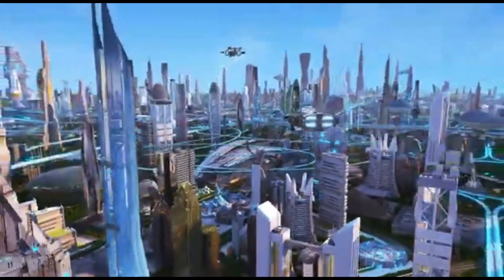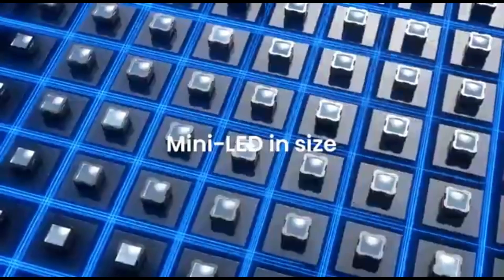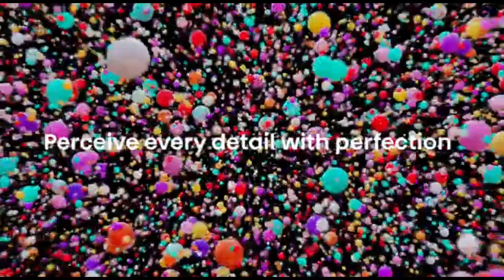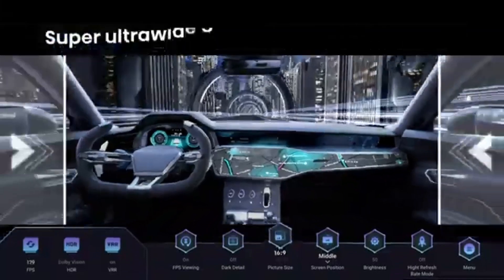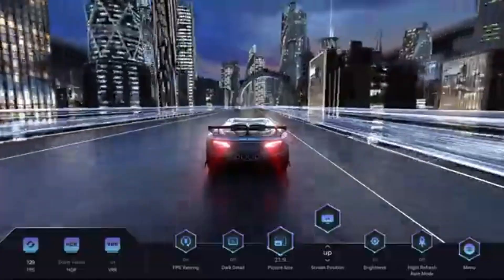The U7K also has a number of smart capabilities, allowing you to access a huge library of apps and entertainment from the comfort of your couch. Improve your gaming experience with the Hisense U7K's game mode, which optimizes performance for smoother graphics and lower input lag. Whether you're into high-octane gaming or watching the latest film, this TV can meet your entertainment needs. The Hisense U7K is developed with energy efficiency in mind, meeting high sustainability criteria while maintaining performance. Its eco-friendly characteristics make it an ethical choice for people concerned about their environmental impact.